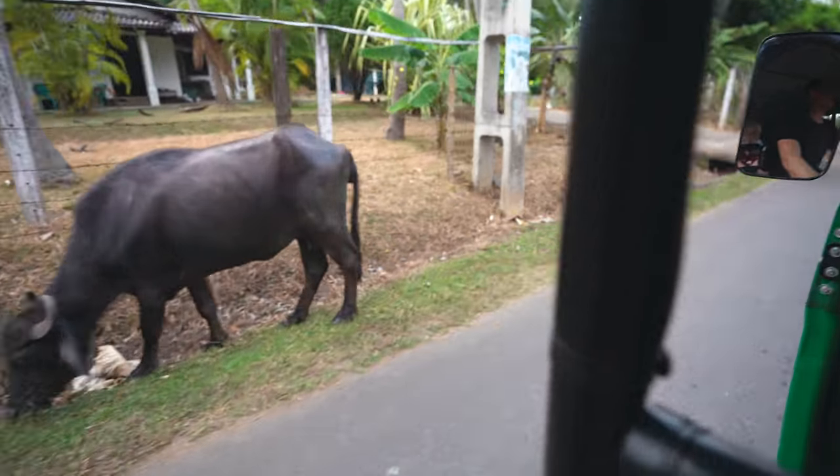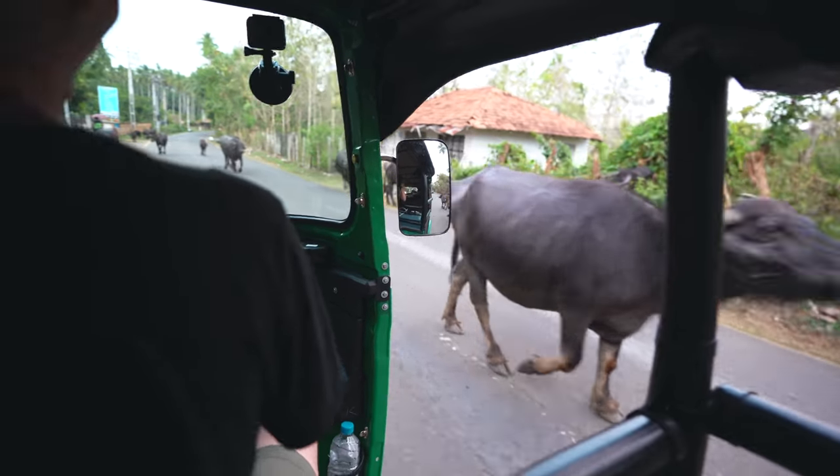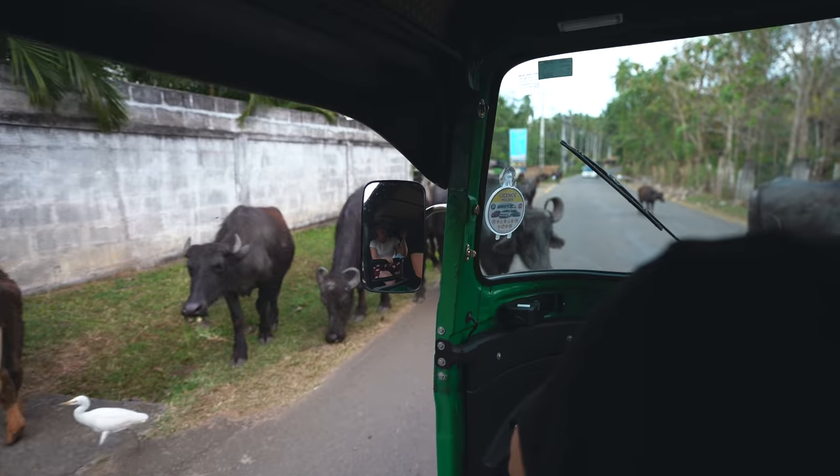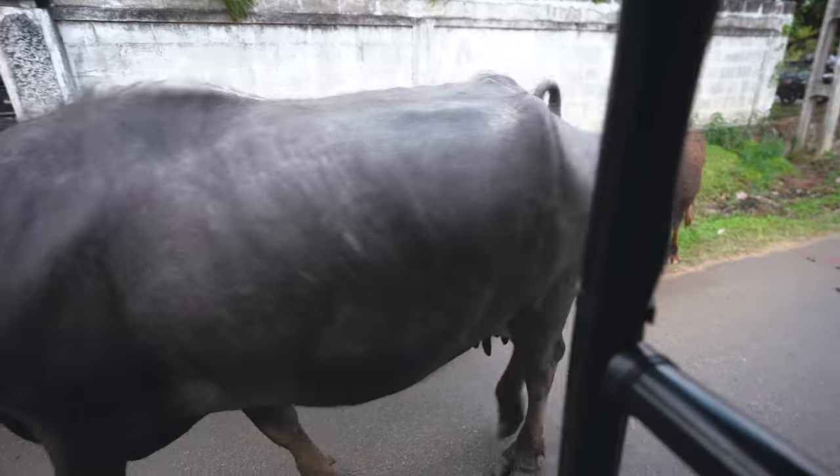Holy cow, you guys — literally, holy cow! I've never seen anything like that.